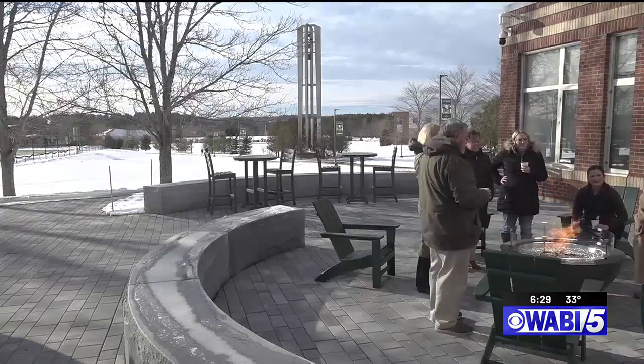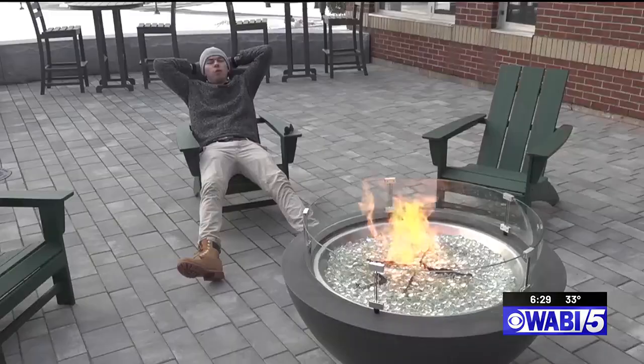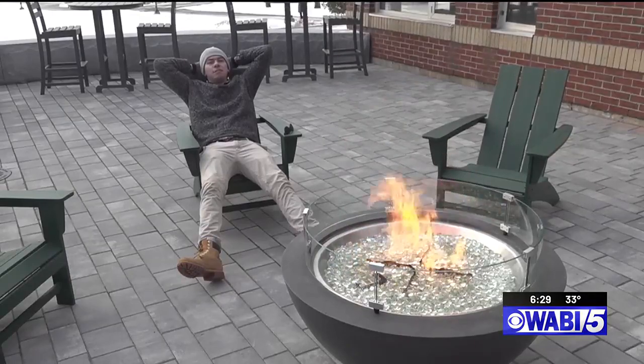I mean, look at the view — the bell tower part of the campus is just wonderful. Will Wagner, WABI TV5 News.